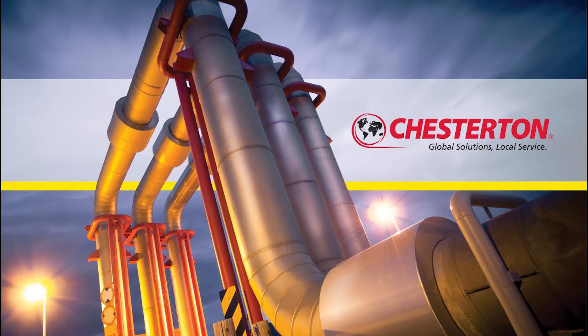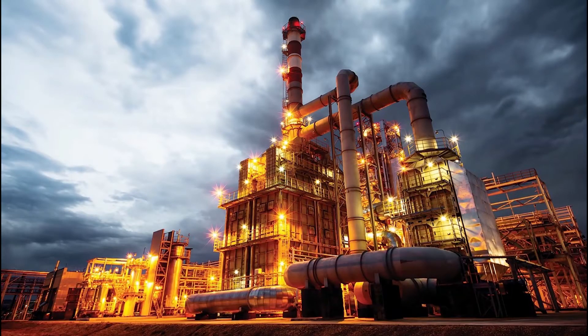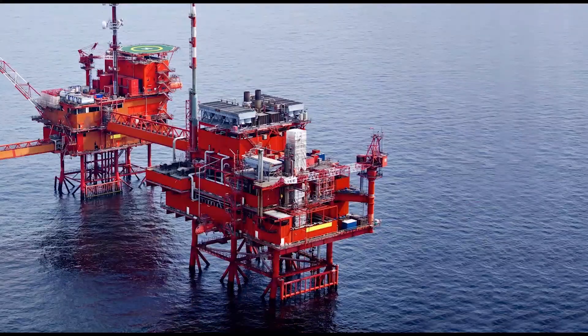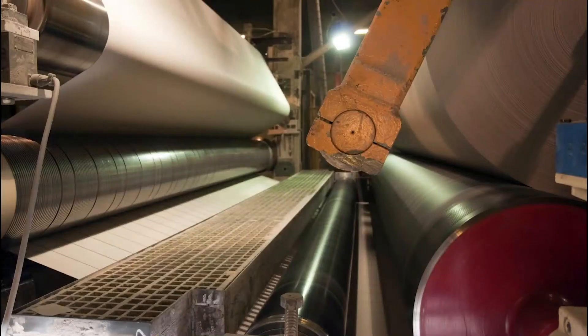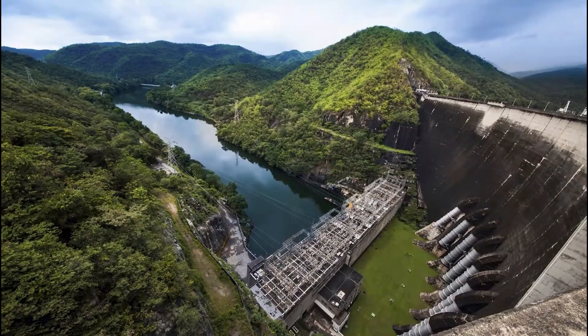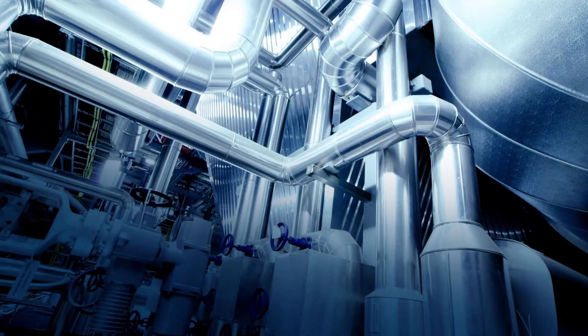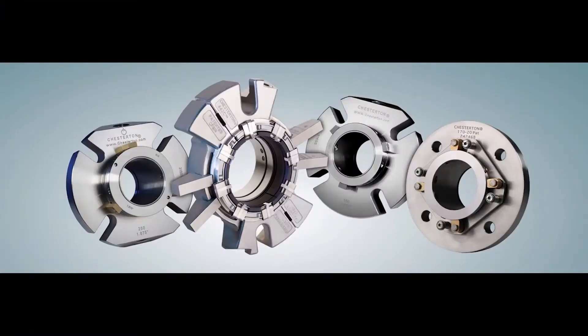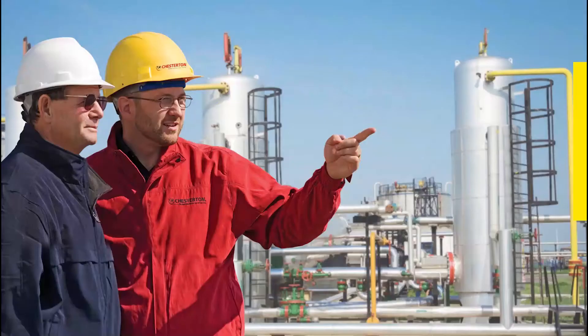Since 1884, Chesterton has been a world leader in helping process industry companies and manufacturers improve the reliability and efficiency of their rotating, stationary, and fluid power equipment platforms. We are known across a wide range of industries for our award-winning pump and valve sealing solutions, applications expertise, equipment maintenance and wear prevention products, and knowledgeable hands-on local service.